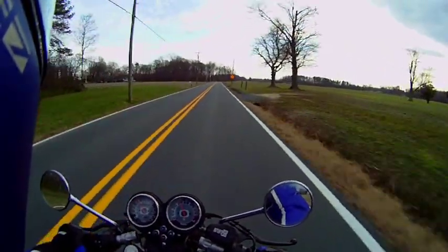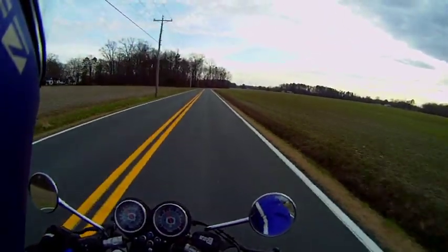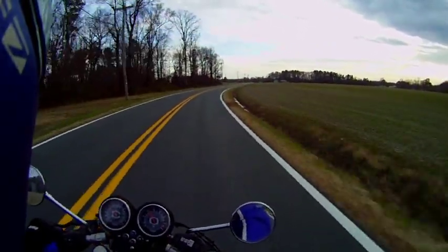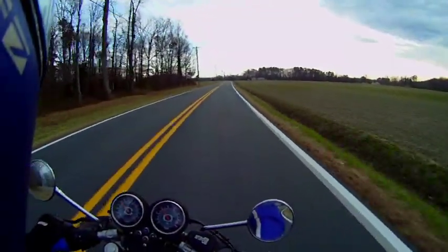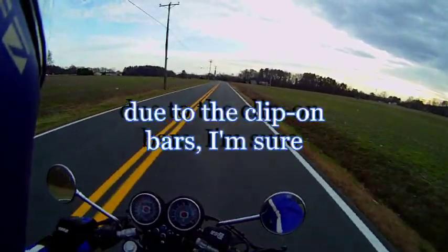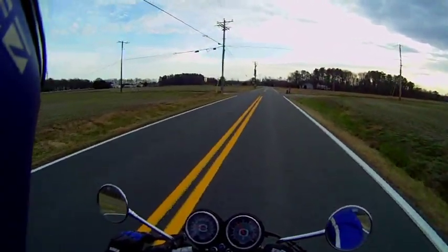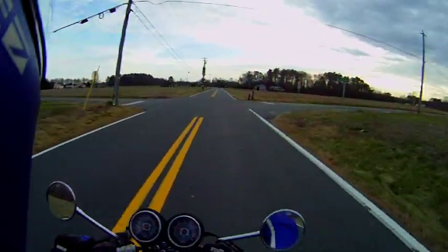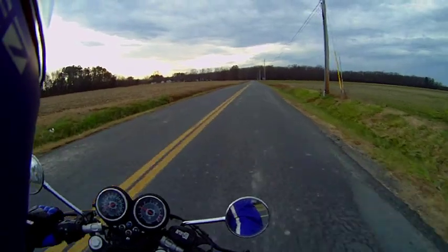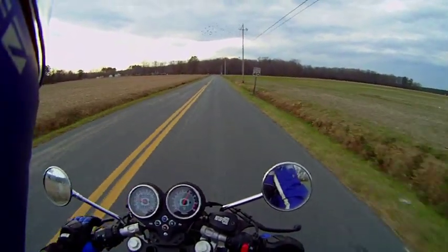My friend Bill was kind enough to let me take this thing out for a spin around the neighborhood. My very first impression climbing on the thing was how heavy the front end felt, but I'm kind of getting used to it now. The next thing you notice is how loud it is, but it sounds great — I don't think I'd want to listen to it all day long.